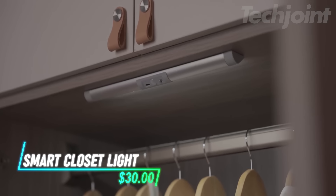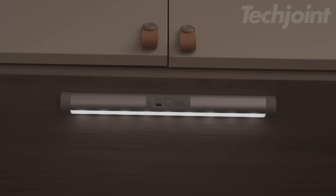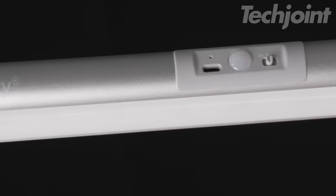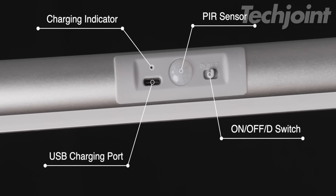This automatic closet light helps you see in dark spaces. It turns on when you move within 2 meters and turns off after 12 seconds. You can also keep it on manually. The light has a motion sensor and can be charged with a USB-C cable. Installing it is easy with built-in magnets.